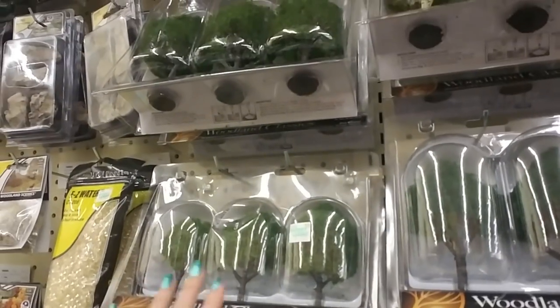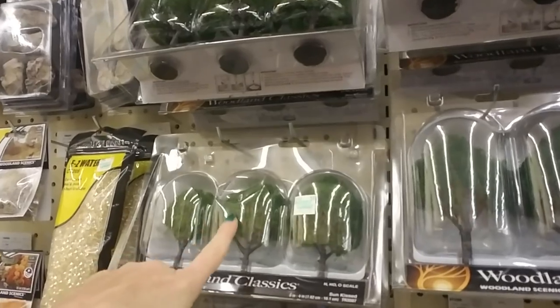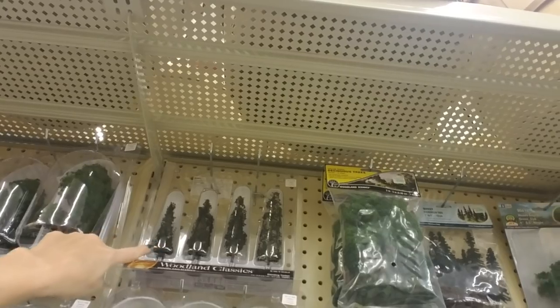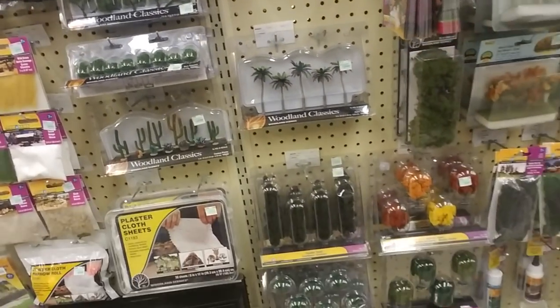My brother had a train set — like a big train table with a little city on it — and we had a lot of trees. They were more like these though; they were pine trees. I don't know if those are pine trees or not, but most of the trees on it were little pine trees.